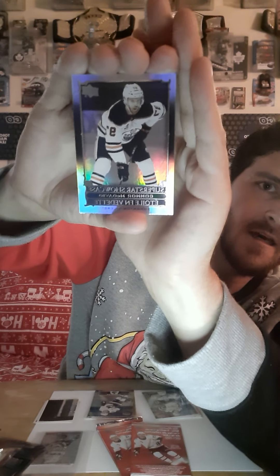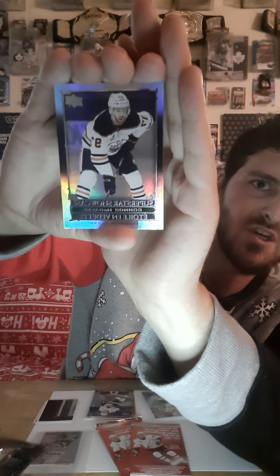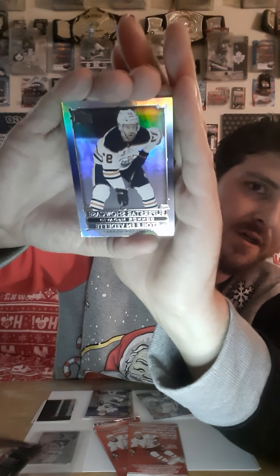Here we go — and our next card here is... Oh my God, guys! We just pulled a Connor McDavid card. Look at that — we just pulled a Superstar Connor McDavid card. Not too bad! We just pulled a Connor McDavid card. That is really exciting, guys.